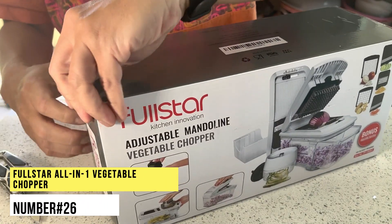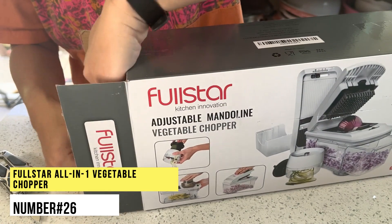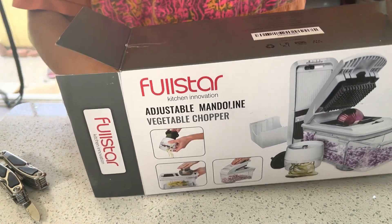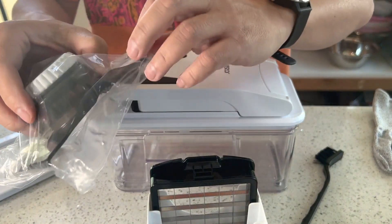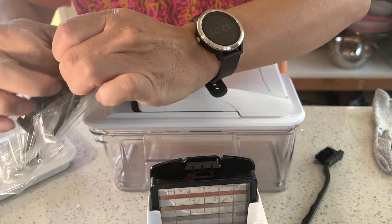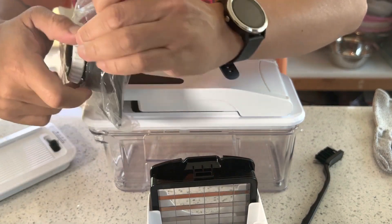Number 26. Full Star All-in-One Vegetable Chopper. The Full Star Chopper includes interchangeable stainless steel blades, a non-stick base and a removable catch tray to cut down on clean up. It also comes with a cleaning brush, scraper, blade storage organiser, finger guard and cut-resistant gloves, which offer great functionality.